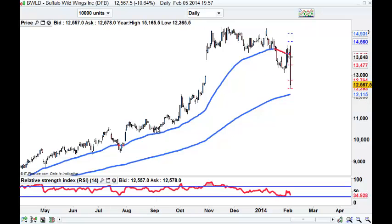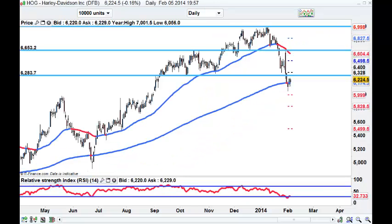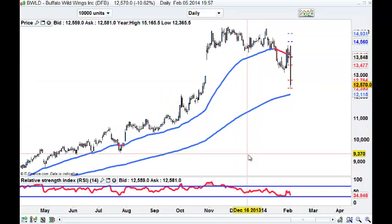BWLD - Buffalo Wild Wings. This reminds me of HOG. Let's have a look at HOG. HOG looks - I suspect that might just come up and roll over but at the moment it is trying. Back to BWLD.